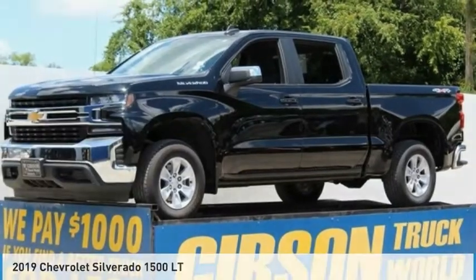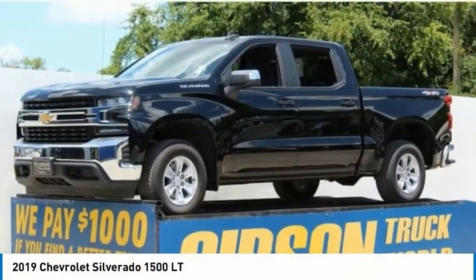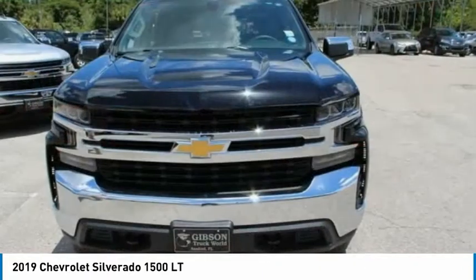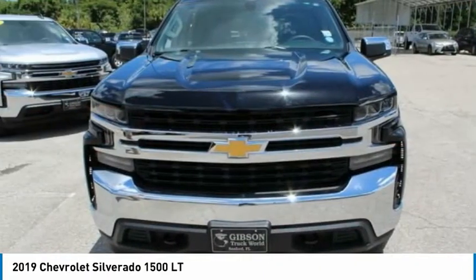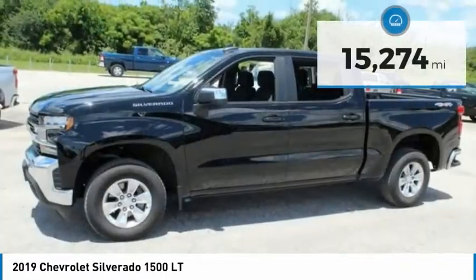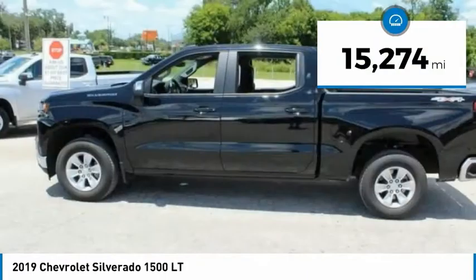The 2019 Chevy Silverado 1500. The Chevy Silverado 1500 has the lowest cost of ownership of any full-size pick-up and it's priced below $35,000. This vehicle has less than 20,000 miles.